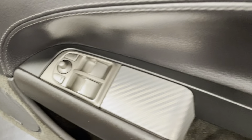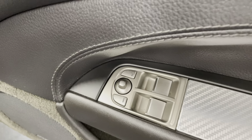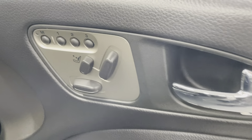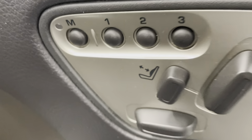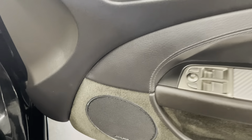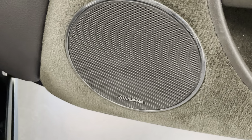The driver's side door is nice and clean. It does have the front electric windows and you also have electric door mirrors, so you can adjust them from here. It also has the electric memory seats with lumbar support — another nice feature for comfort. The upgraded sound system is there as mentioned.